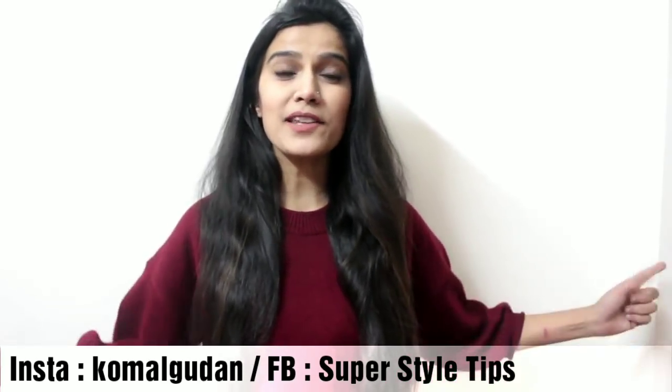Before we start, please subscribe to the channel and hit the bell button so that you don't miss such amazing videos and you get notifications. Like and share, and let's get started.